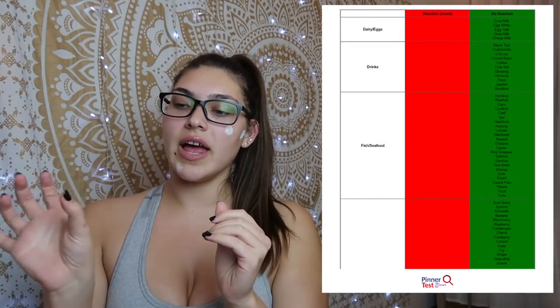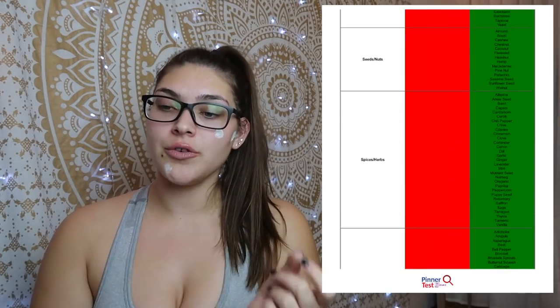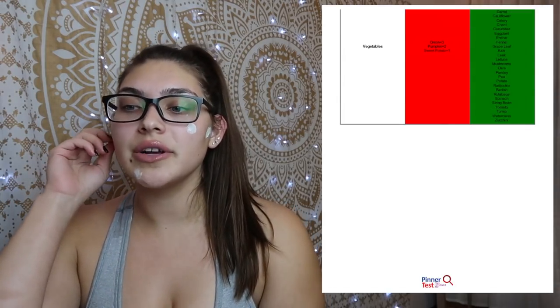The green column means no reaction — it indicates that you do not have an intolerance to these particular foods, and they may be eaten without restriction unless you already know they cause negative effects like allergies or discomfort. On the red side, foods have reaction levels. Plus one means low reaction, plus two is moderate reaction, and plus three is high reaction — so there are three levels of having a reaction.